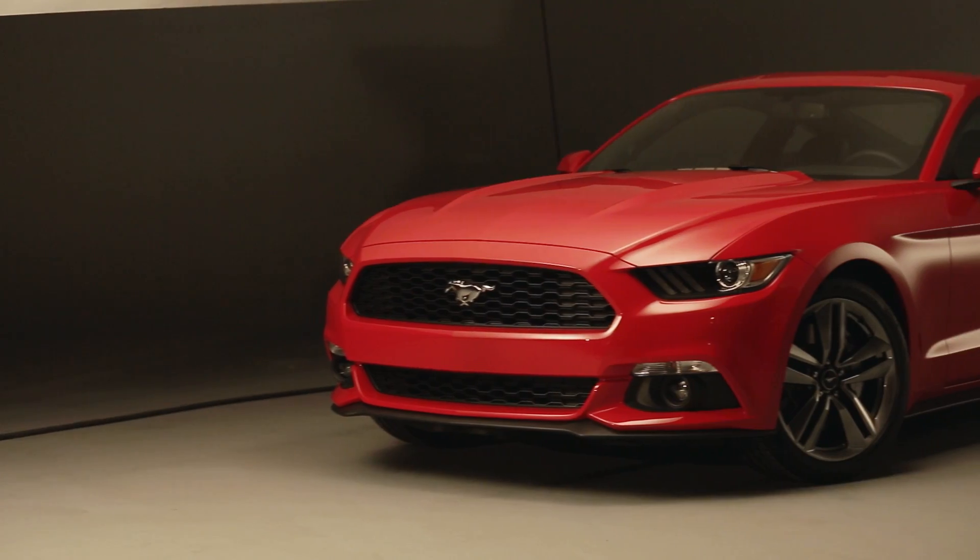We're also doing a performance package for the EcoBoost — it's going to have an upgraded axle, upgraded brakes, summer-only tires, and other modifications to the suspension, so when you take it out on the track, it's just a ton of fun.